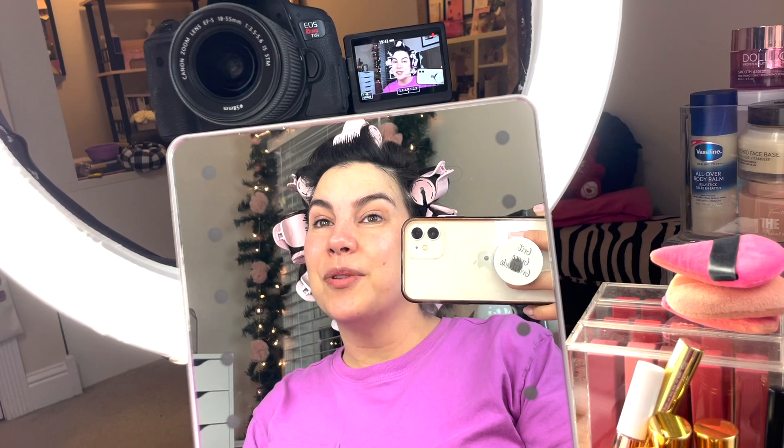Thank you all so much for watching this video. I hope it was somewhat interesting to see a little behind the scenes of what happens in my morning leading up to doing a video. As you can see, it's not all that glamorous, but these are the steps I take. Maybe the next one will be what happens after I shoot a video, because quite a bit gets packed in there as well. Thank you all so much for taking the time to watch — I appreciate you, I love you, and I will see you again soon.